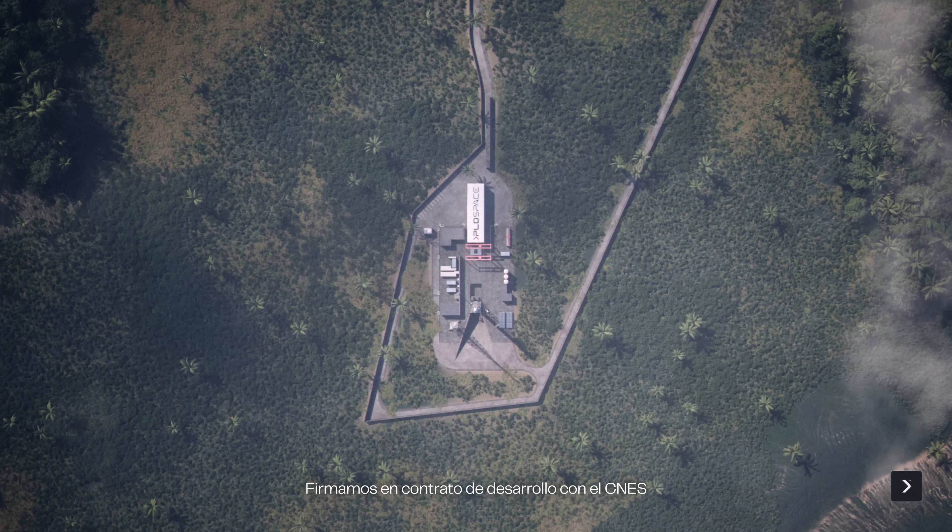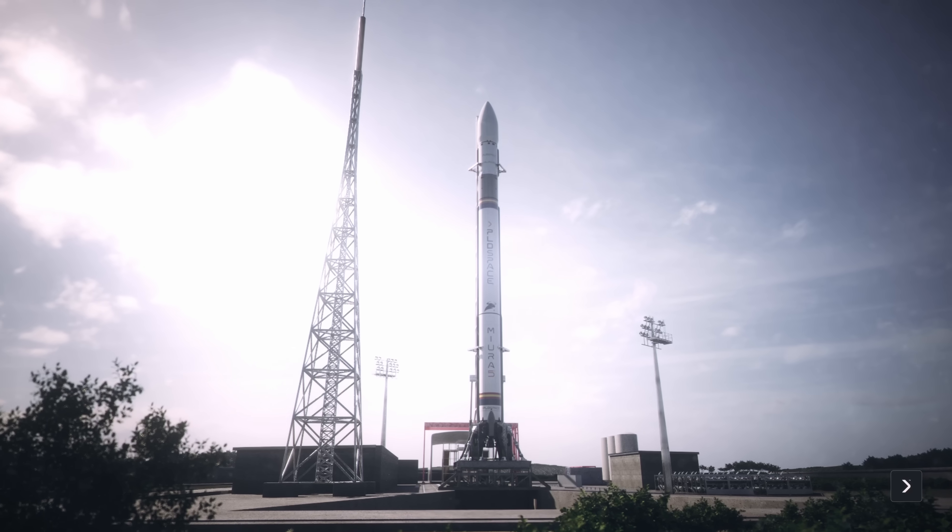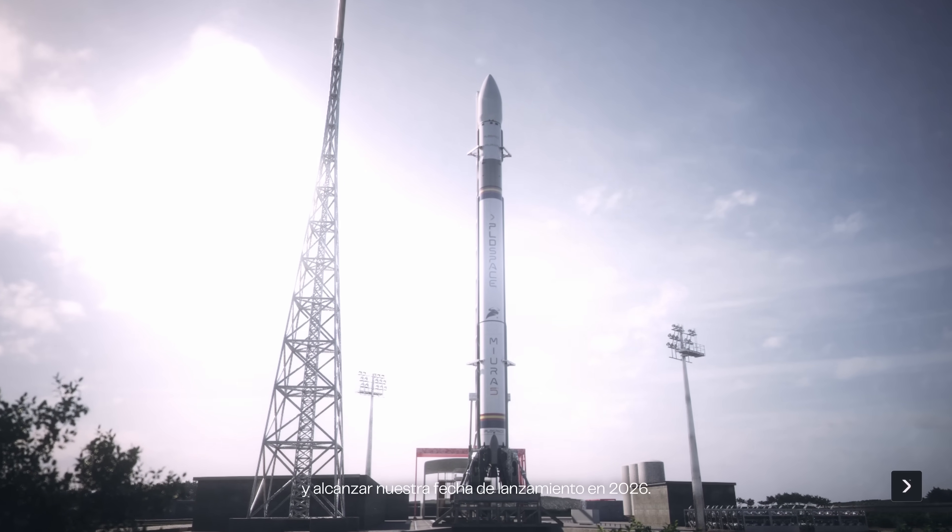Lastly, in the last month we met a very important milestone regarding the development of our launch complex at CSG. We signed the development contract with CNES, which will allow us to start the civil works this summer and to meet our launch date for 2026.